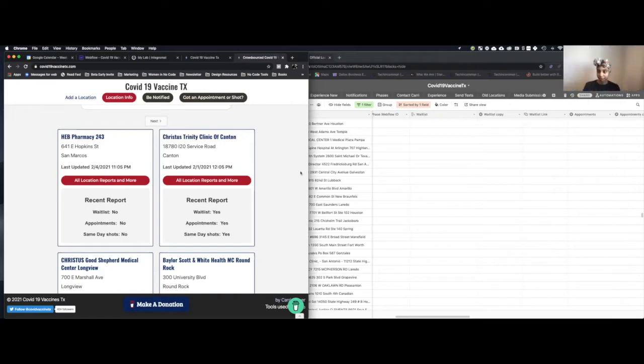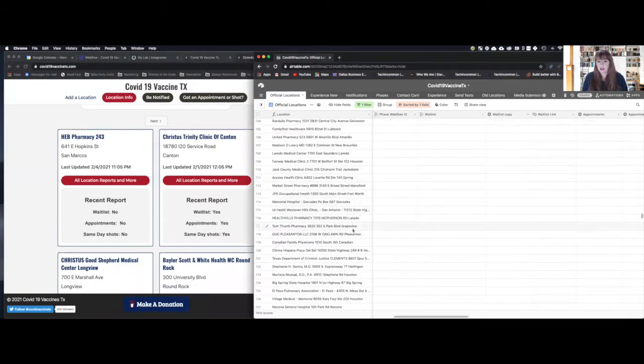Did they approach you or did you approach them? They approached me — I was blown away. Somebody reached out and said, 'Hey, I'd like to help, what can I do?' At that point I was still trying to get the CSV file for the 1,400 location list. He got back to me and said he'd like to have Oracle help, not just himself. I've been working with them for the past two or three weeks. They've got a whole lot of it built and I can see it, but it's just not completely done, so they're not ready to launch.